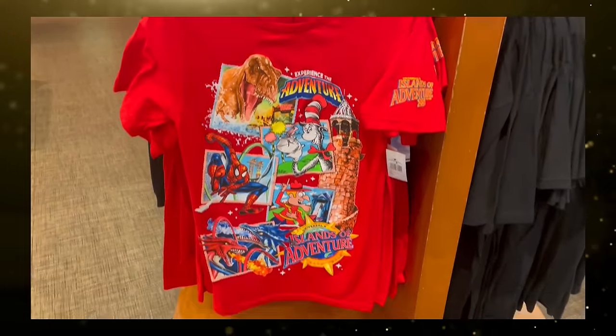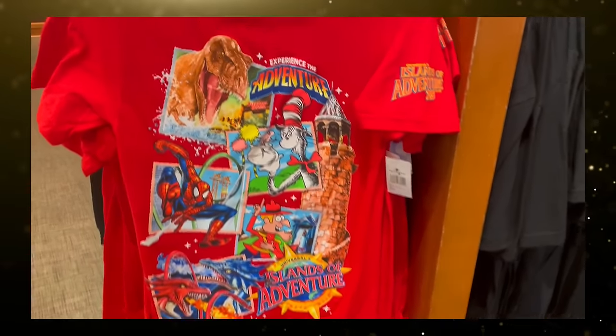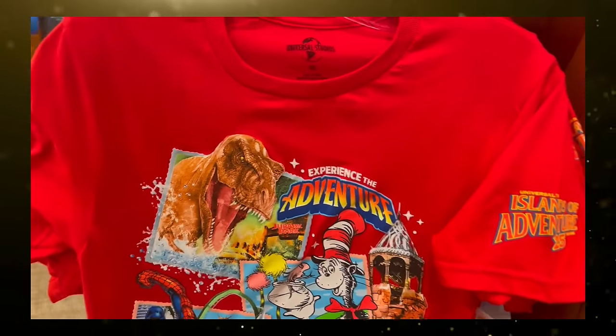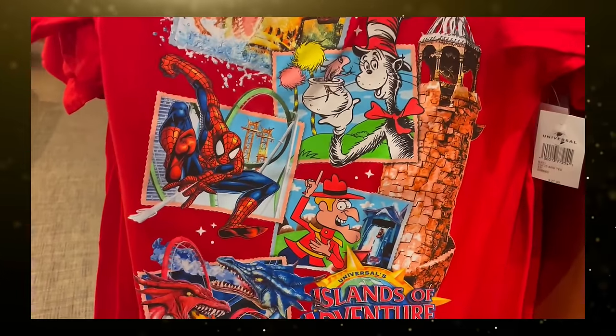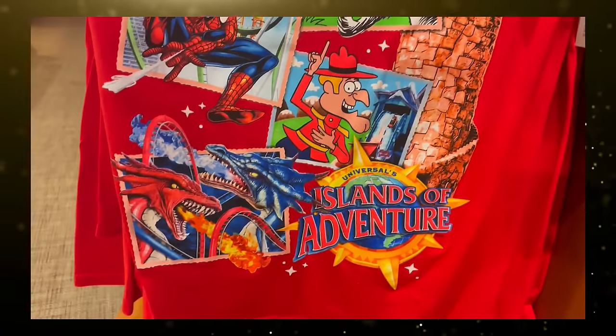The original five lands are Jurassic Park, Seuss Landing, Marvel Superhero Island, Toon Lagoon, and the Lost Continent. The park icon, Pharos Lighthouse, is on the right side along with the original Islands of Adventure logo.